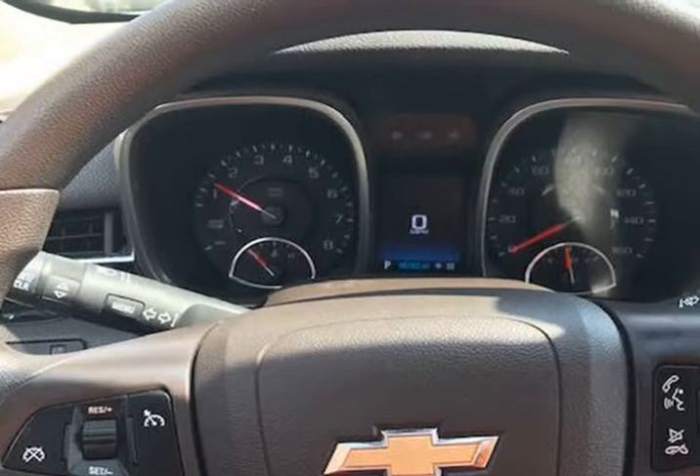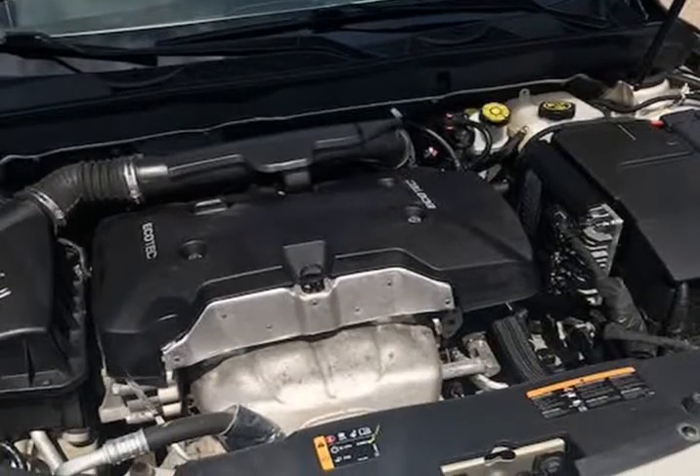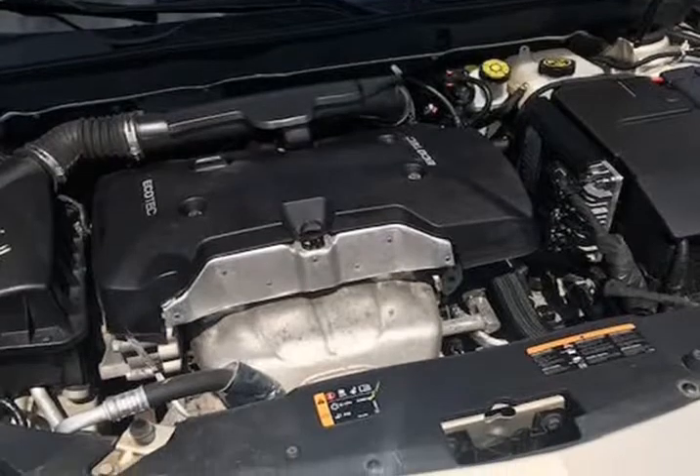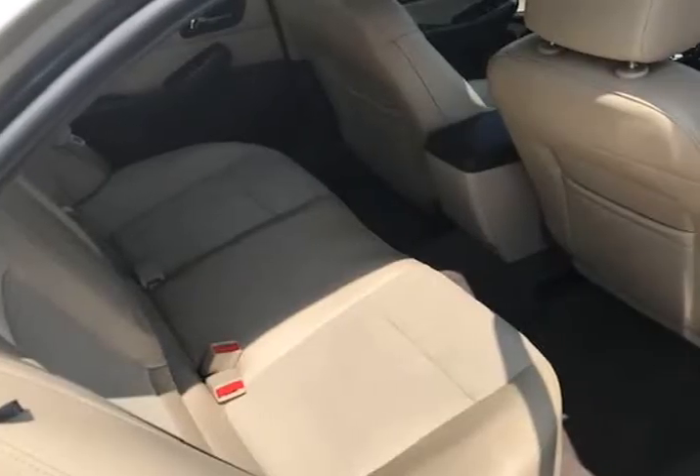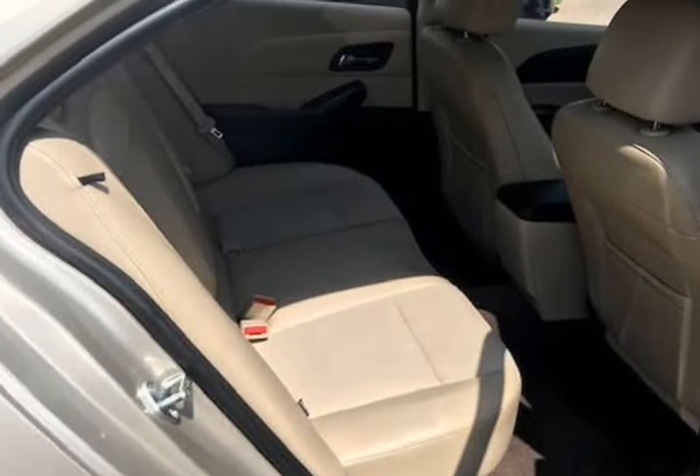It starts right up and idles smooth, accelerates and shifts nice, and it drives great at highway speeds — 65 to 70 miles per hour — with no unusual noises. It drives nice around town as well. It has the 2.5 liter engine, which not only gets great gas mileage but has proven very dependable over the years.